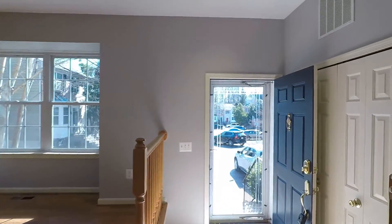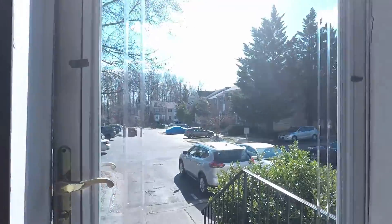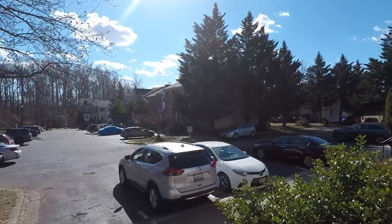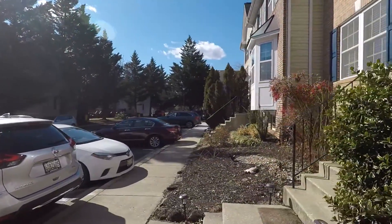We will end our tour with an exterior shot, showing you the parking area — which is open parking — the surrounding neighborhood, and, of course, the front of the house.